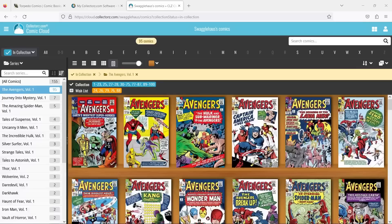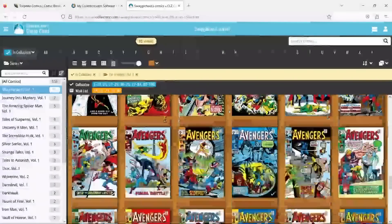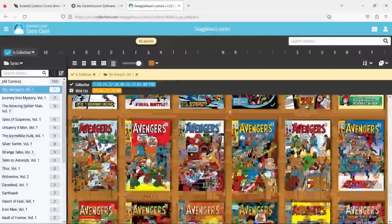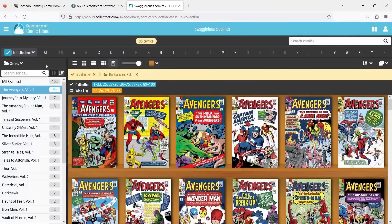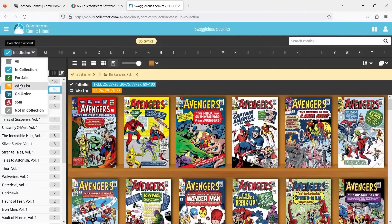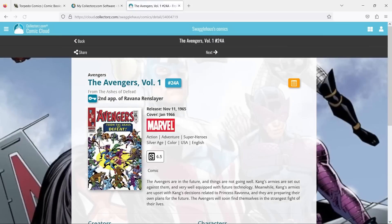I figured we can kind of hop into the CLZ app right here and let me show you guys, generally speaking, where I am as far as how many books I have left to pick up for my collection. There you can see right there — this is me having the one through 100. Gotta love the desktop version of the CLZ app, kind of fun to see books like this digitally sit on the shelf. But if I go over here to wishlist and tap on Avengers, these are the five books I have left to get in my collection.